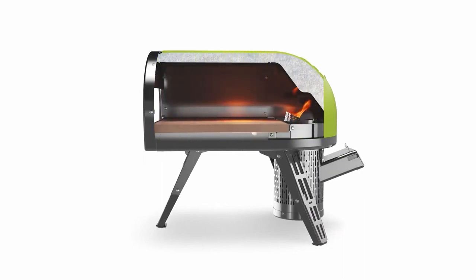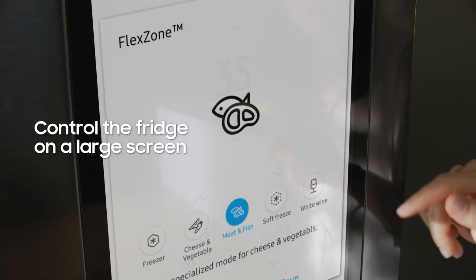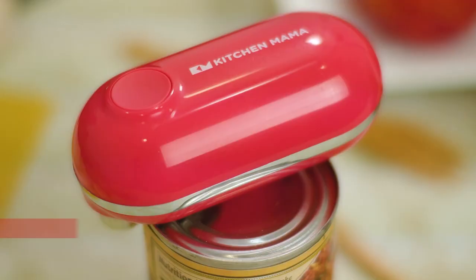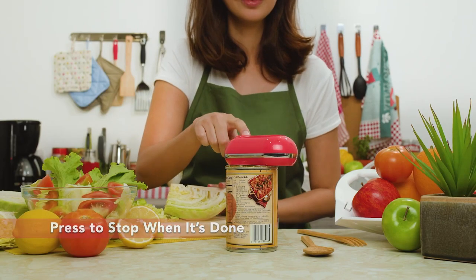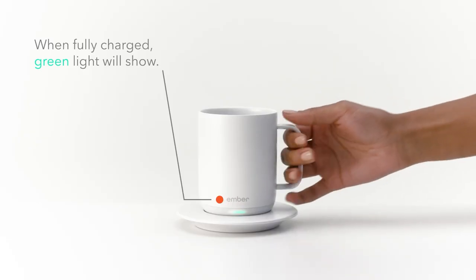Abs are made in the kitchen, but for those of us who don't really care, what matters most is having a great experience in the kitchen. So we are going to be looking at 10 amazing kitchen gadgets that your kitchen desperately needs.